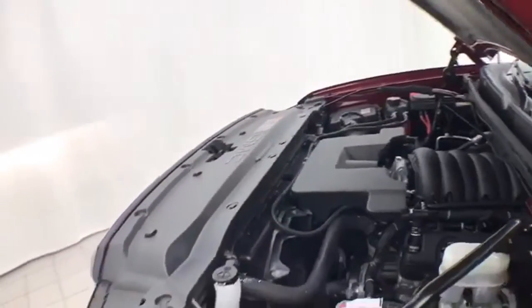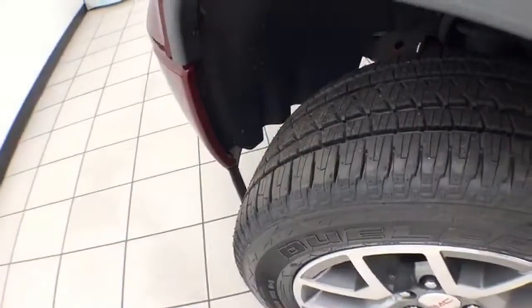EPA fuel economy estimates average 16 miles per gallon in the city and 22 on the highway. It is also ready to go with new tires.